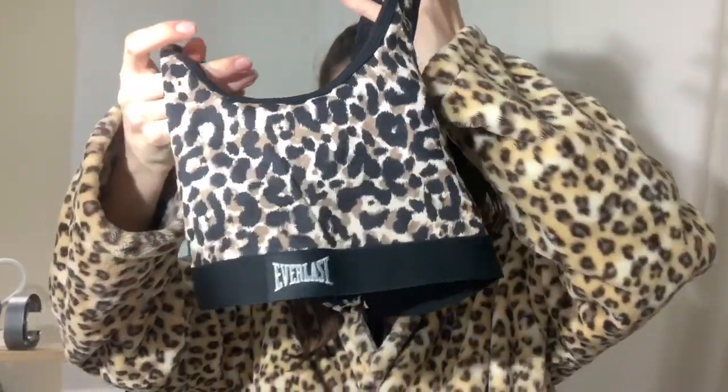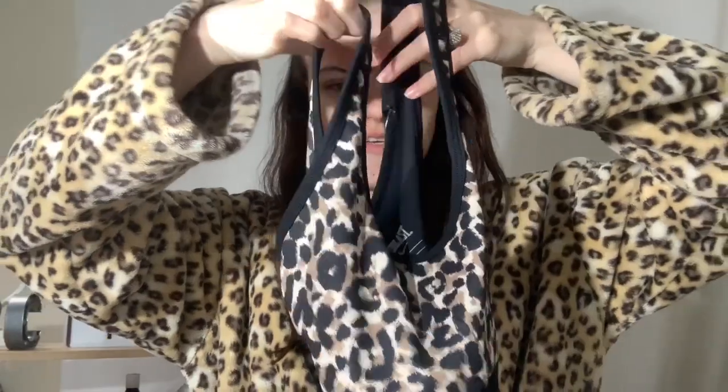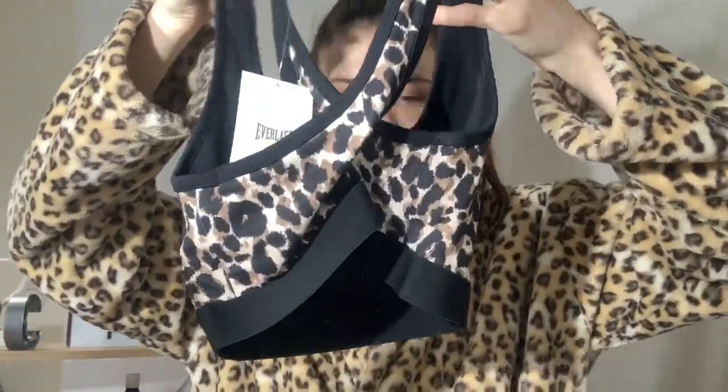I'm pretty sure they're going to fit me because they're a size six. I usually struggle to find a size six in Kmart - it's usually size eights - but gradually they've been getting more in. I've been trying to eat more and put on some weight. This is the crop top that matches - it's a size eight and it was $12. It's got the little Everlast detail and it crosses over at the back.